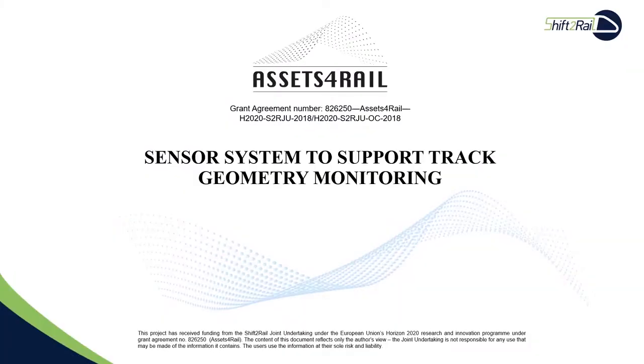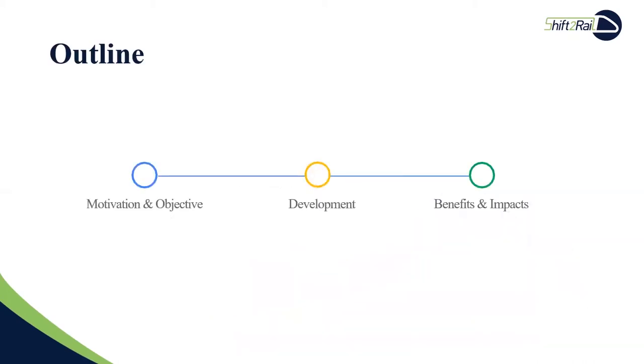In this video, we will show you our current development of sensor systems to support track geometry monitoring. Firstly, we will briefly introduce our motivation and objective. Next, we will present our development and results. Finally, we list the potential benefits and impacts of our development.